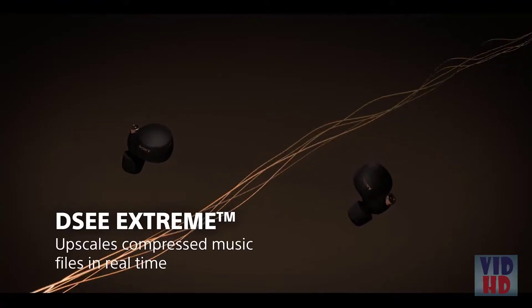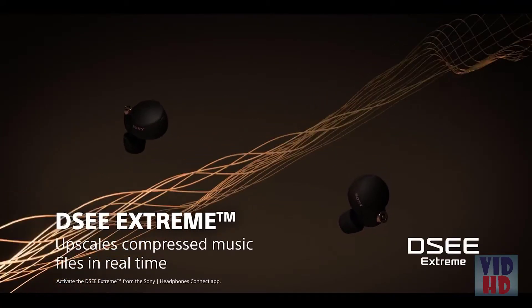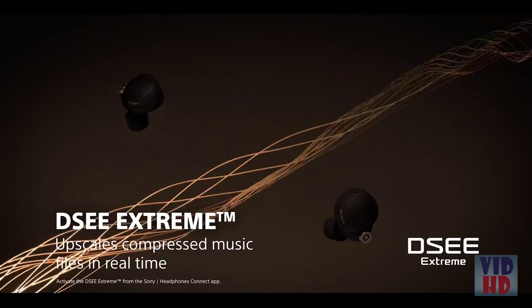They also support LDAC for higher quality wireless streaming music. And with Sony's exclusive Digital Sound Enhancement Engine, or DSEE Xtreme, it helps improve the quality of your standard music as well.